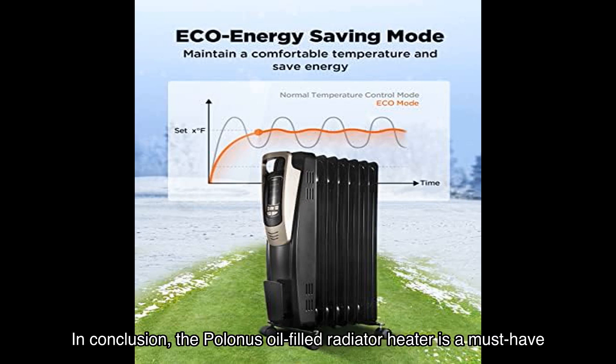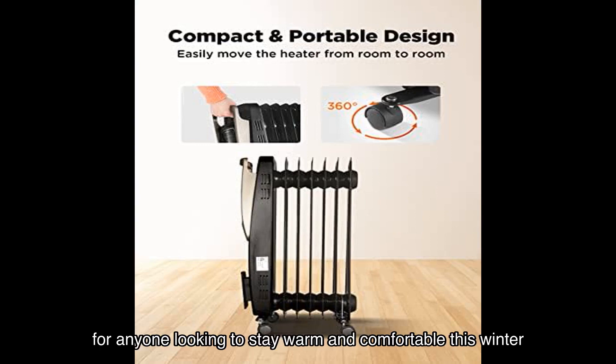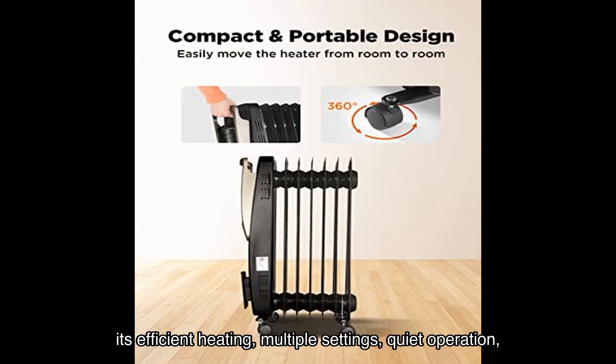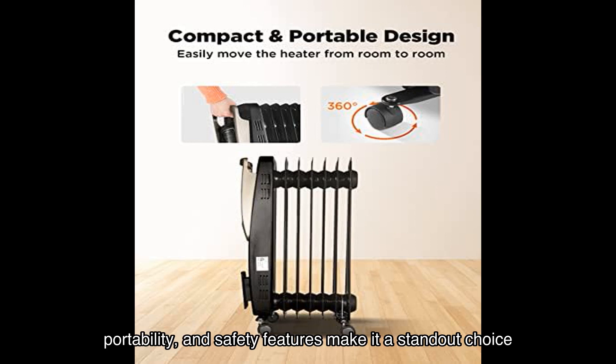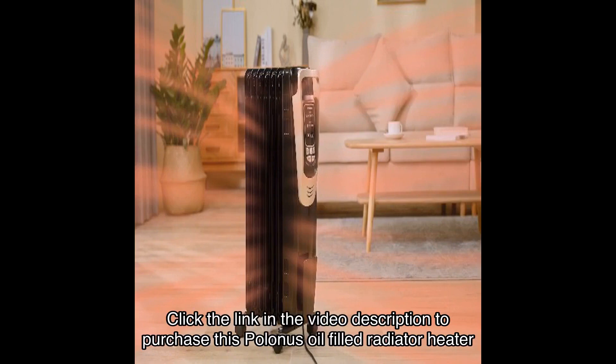In conclusion, the Polonis oil-filled radiator heater is a must-have for anyone looking to stay warm and comfortable this winter. Its efficient heating, multiple settings, quiet operation, portability, and safety features make it a standout choice. Don't let the cold weather get the best of you — invest in the Polonis oil-filled radiator heater and experience the ultimate warmth and coziness. Click the link in the video description to purchase it from Amazon and start enjoying its benefits today.